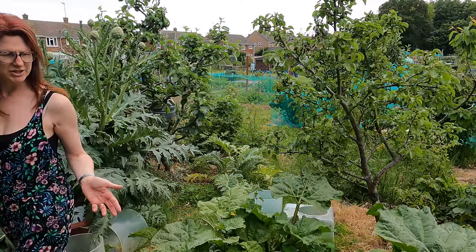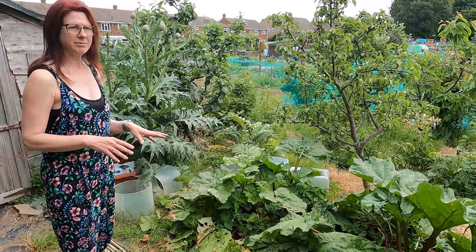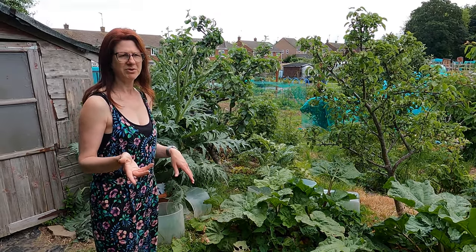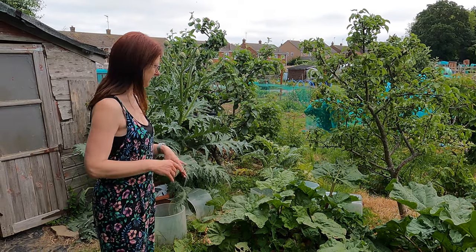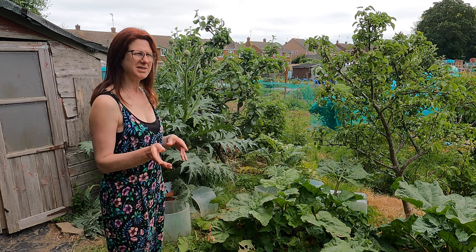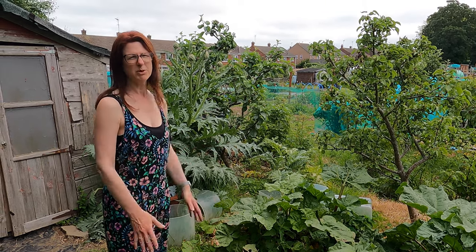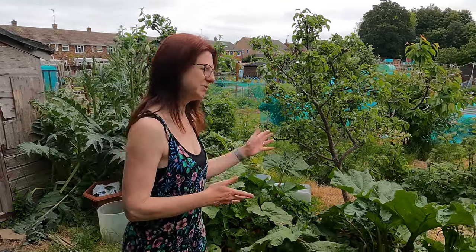My rhubarb isn't doing quite as well this year, but I'm still getting plenty off it and I do have more rhubarb at home. I didn't put any manure over it this year and I wonder whether that's why — after a little bit of googling it says sometimes it's lacking nutrition if the stems are a little bit thin. Sometimes it does just have a little rest and then bounces back again, and it has been a little bit dry.